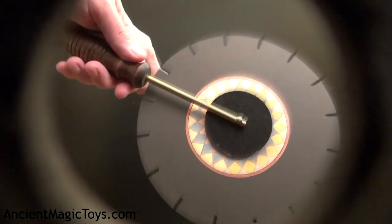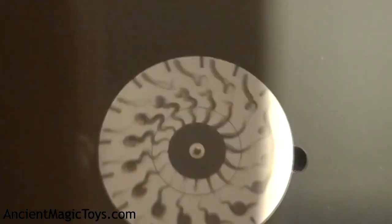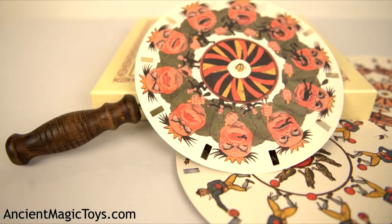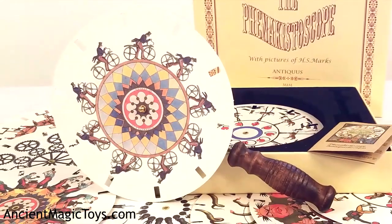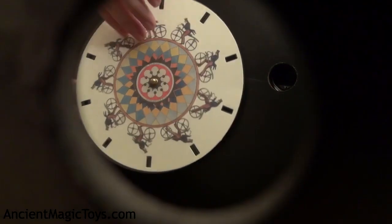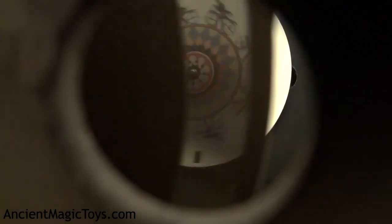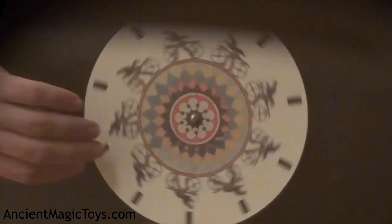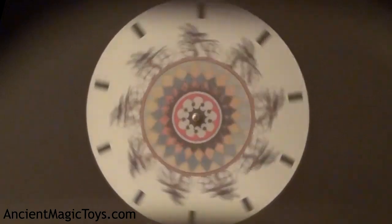The Phenakistoscope was the first device to demonstrate the illusion of animation. Invented by Belgian physicist Joseph Plateau in 1832, the Phenakistoscope was so revolutionary that it was seen by some as witchcraft. A slitted disc with sequential images mounted on a handle — spin the disc and nothing unexpected happened. But if the spinning disc is viewed in a mirror, the images burst into life. Viewing the disc's reflection through its slits breaks up the blur of color into a series of sequential images, creating the illusion of motion.